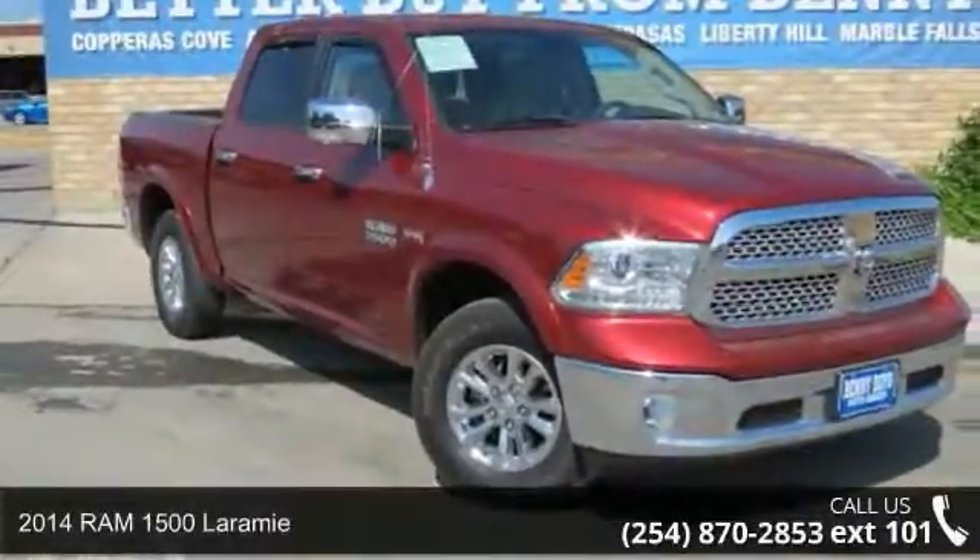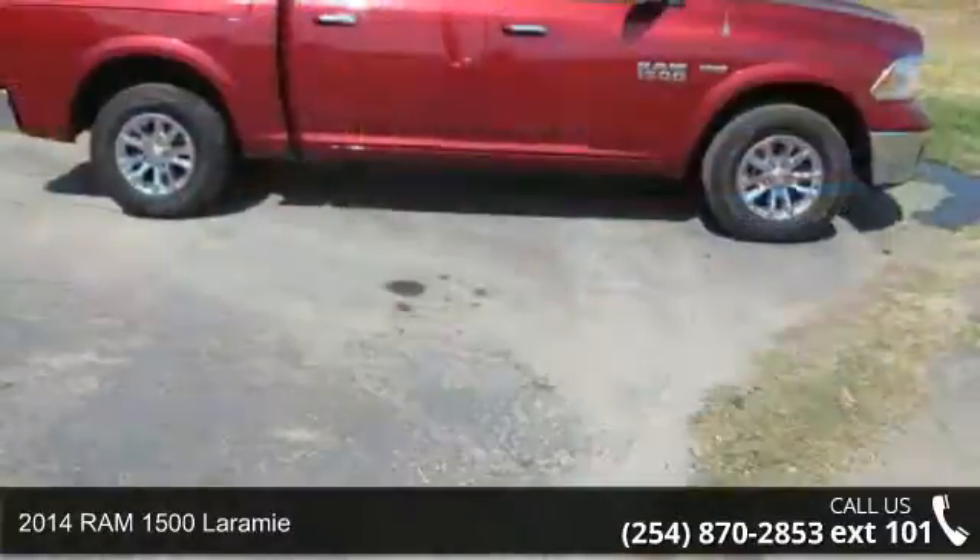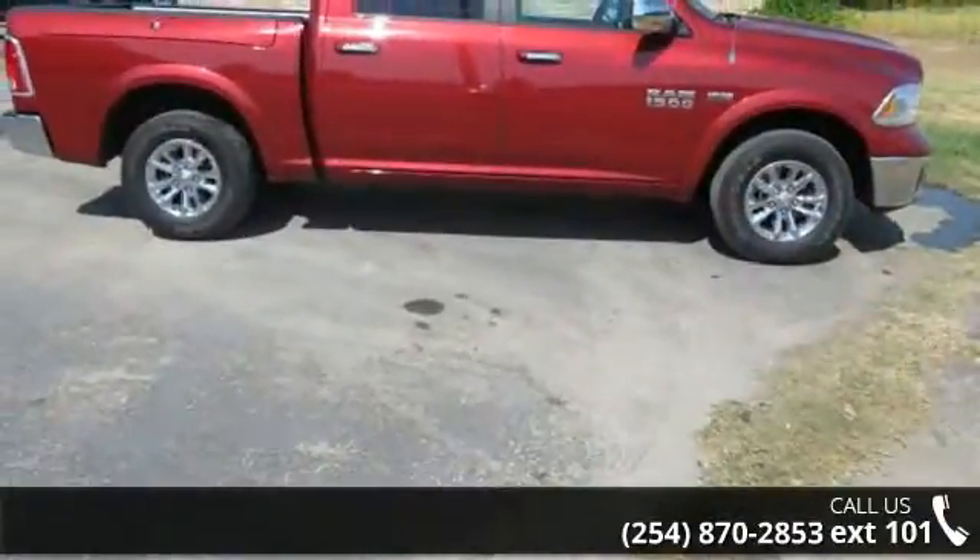Arrived in style with this 2014 Ram 1500 Laramie. If you are looking for a first-rate auto, this one could be yours today.